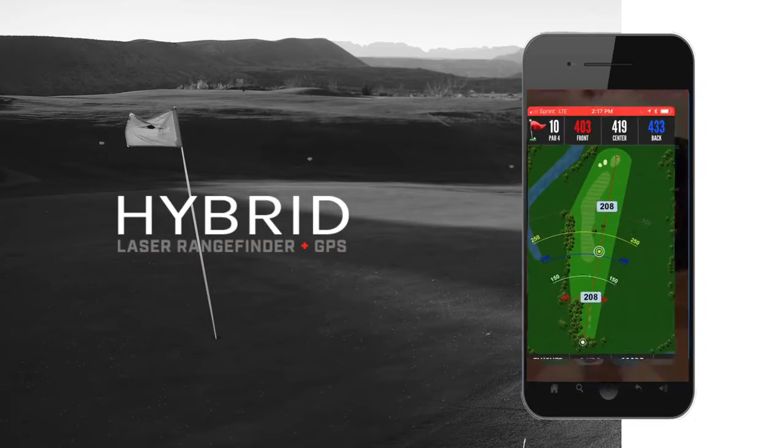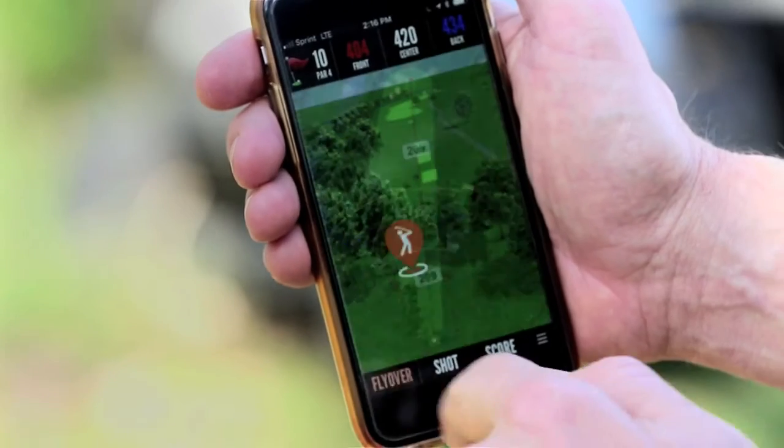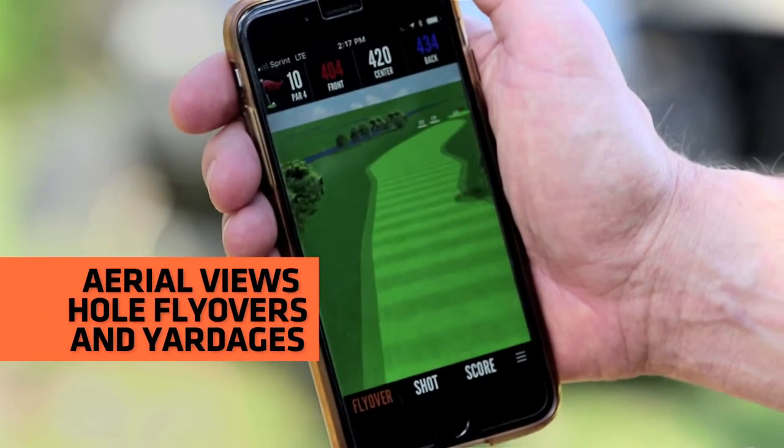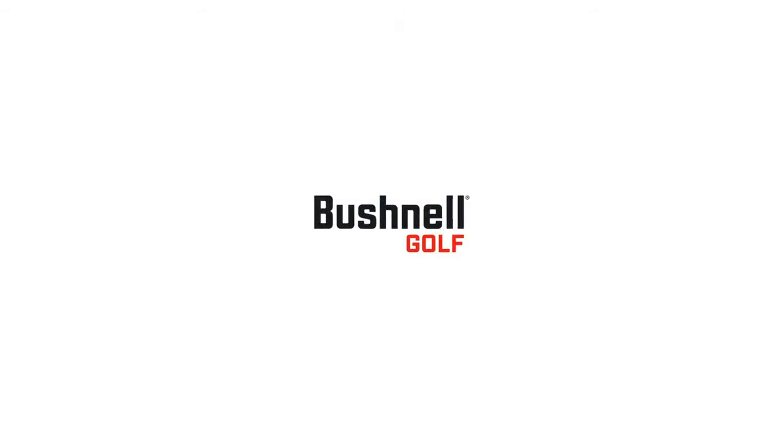Now you can use your laser even if the GPS isn't charged. The Hybrid and all Bushnell Golf laser rangefinders and GPS products come with the Bushnell Golf app. The app provides you with full color aerial views and flyovers of whole layouts with distances. See distance like never before with the Hybrid, exclusively from Bushnell Golf.